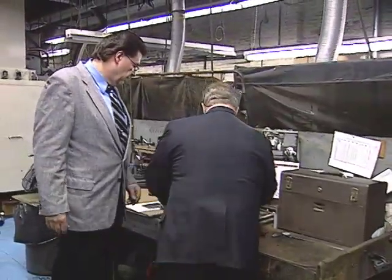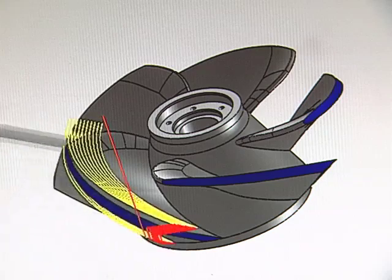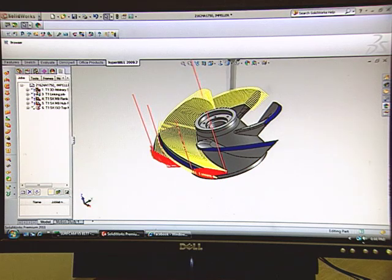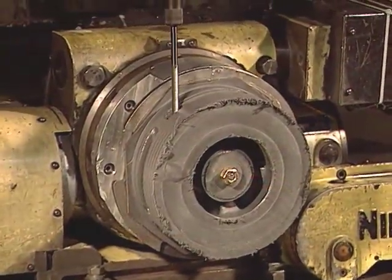Therefore, our customers will continue to come back to us over and over again because we have the best products on the market. Simz can offer new life to existing pumps as well, providing compatible replacement parts made from Simzite with the same advantages of increased efficiency and durability. The company can provide engineered impellers, rings, sleeves.